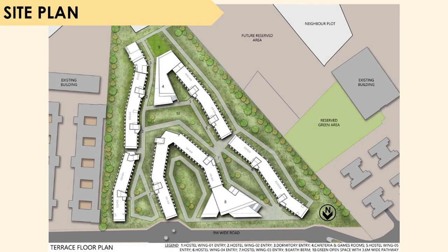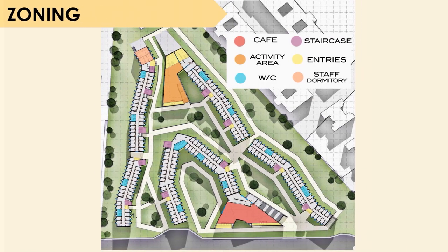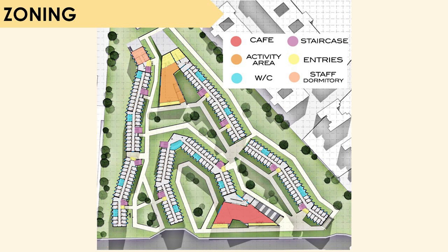Coming to the site plan, it shows us the various hostel wings and common areas such as cafeteria and game rooms, along with how the landscaping is done so that each hostel room can have a view of the landscape. The spaces in the hostel complex include the dormitory entry, cafeteria, games room, common toilets, staff apartments, different hostel wings, gardens in between, and gym. In this slide, we have zoned out the various common areas, washroom areas, different activity areas, and the staff dormitory on the site plan.